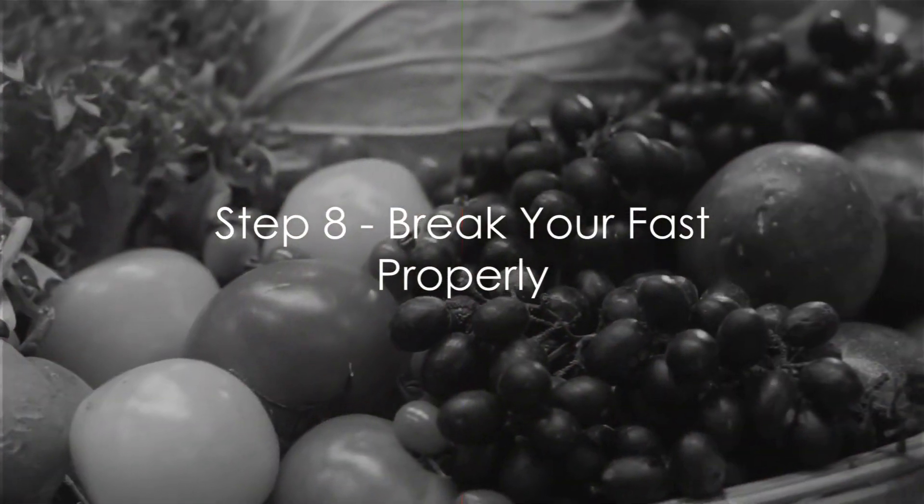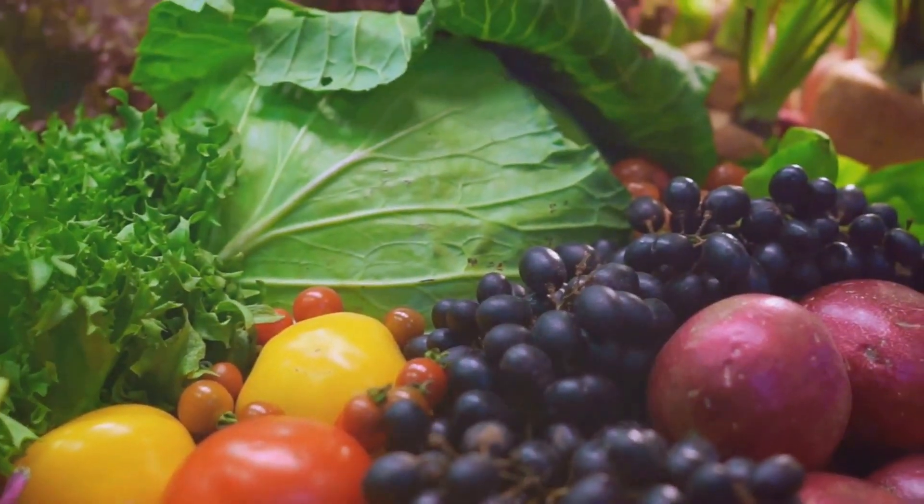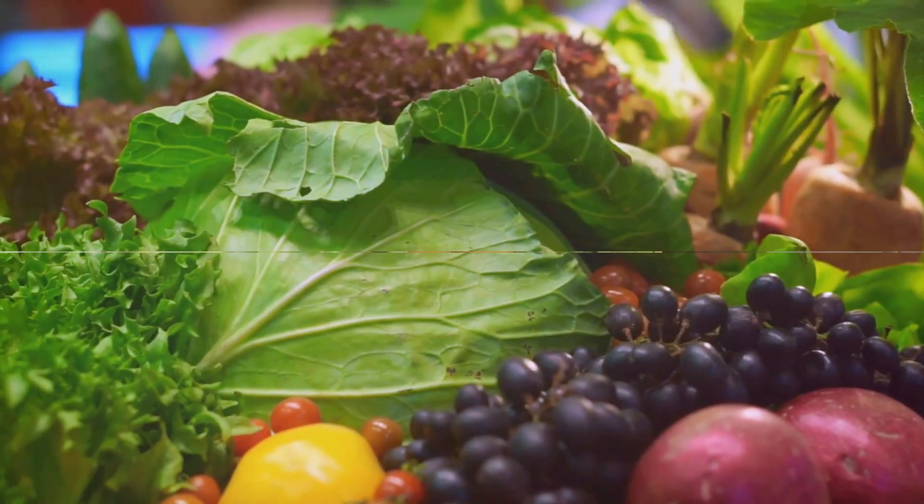Step 8: Break your fast properly. When it's time to eat, resist the urge to binge. Start with something light, let your body adjust, then move on to your main meal.